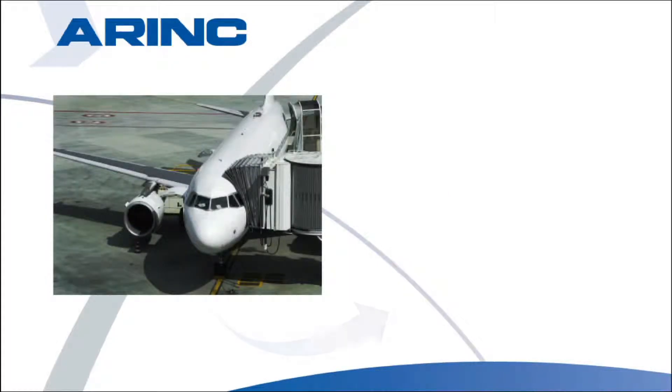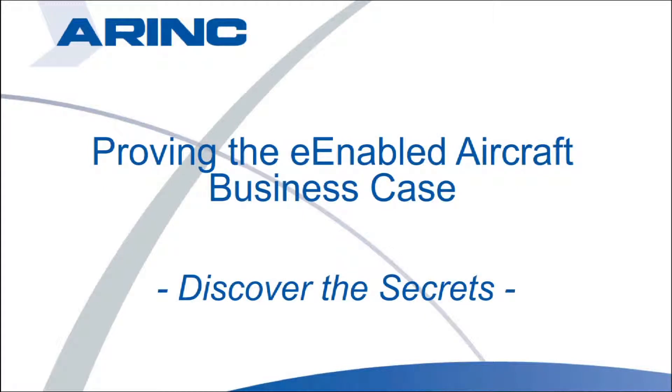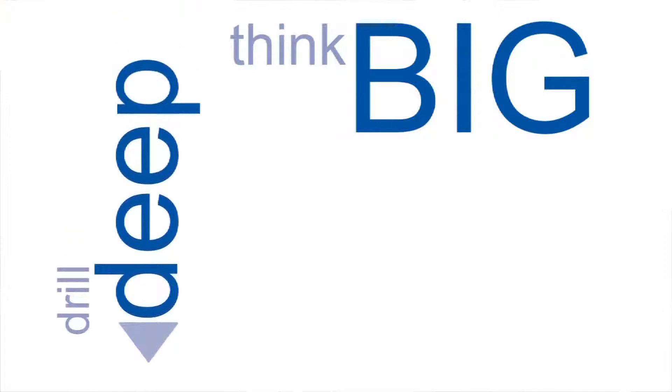ARINC believes e-enabled aircraft unlock numerous opportunities for improving overall airline efficiency in the 21st century. Having an e-enabled strategy will help you keep your aircraft in the air and deliver a better service to your customers. To successfully implement an e-enabled strategy, you need to take three actions: think big, drill deep, and plan long.